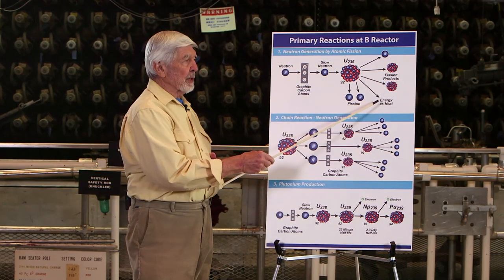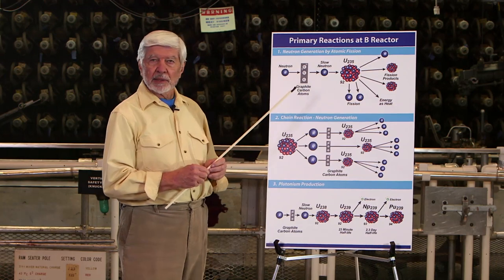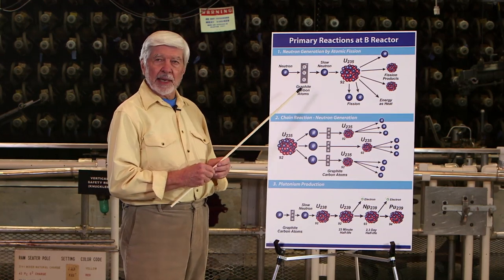Energy is produced in this case as heat and gamma rays, which are just like intense x-rays.